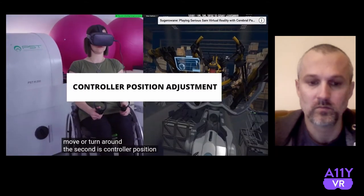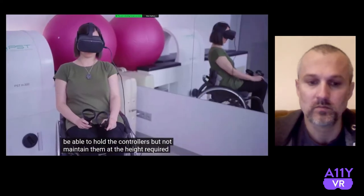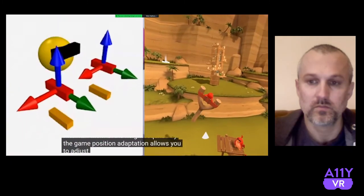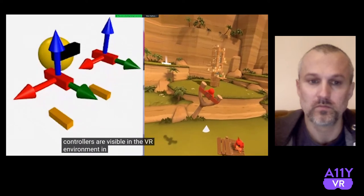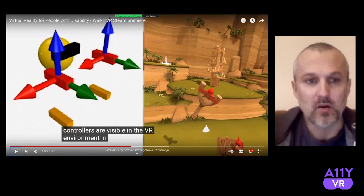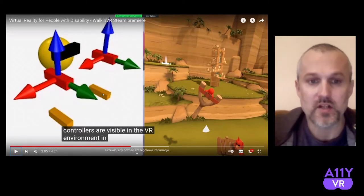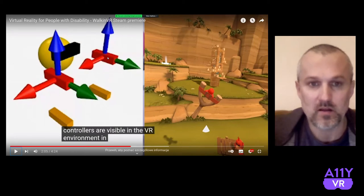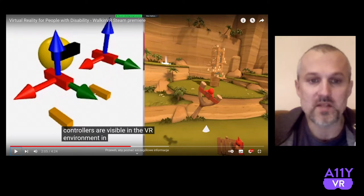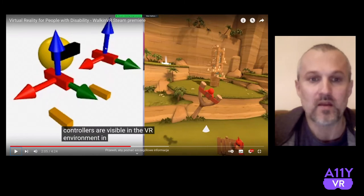The second feature is controller position adjustment. With a condition like muscular dystrophy, for example, you might be able to hold the controllers but not maintain them at the height required by the game. Position adaptation allows you to adjust the position in which the controllers are visible in the VR environment. On the left side of the interface you can see a player — the yellow markers are the original controllers and the red ones show where he or she can see the controllers in VR. We can basically adjust the position and rotation of controllers in an arbitrary way.